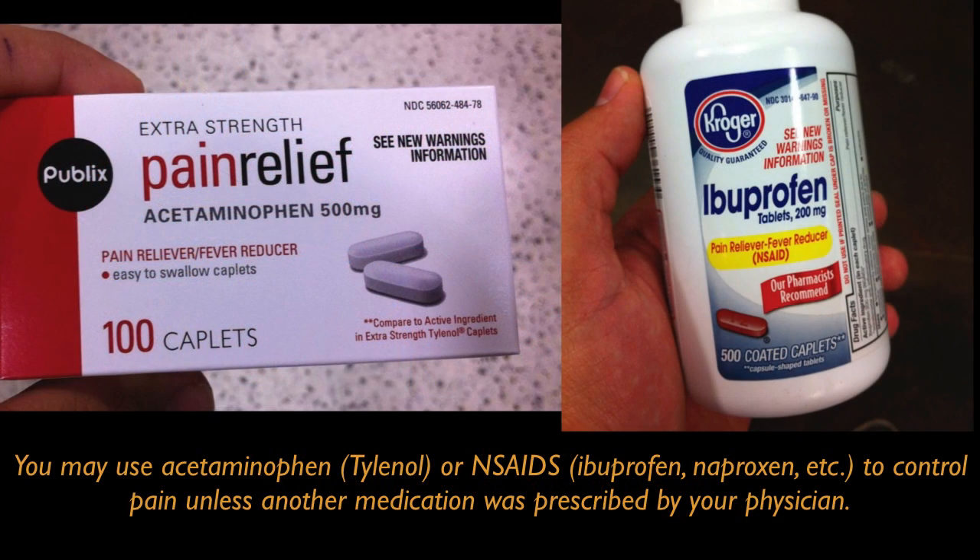You may use Tylenol or acetaminophen, or NSAIDs like ibuprofen and naproxen, to control pain unless another medication was prescribed by your physician to control pain.